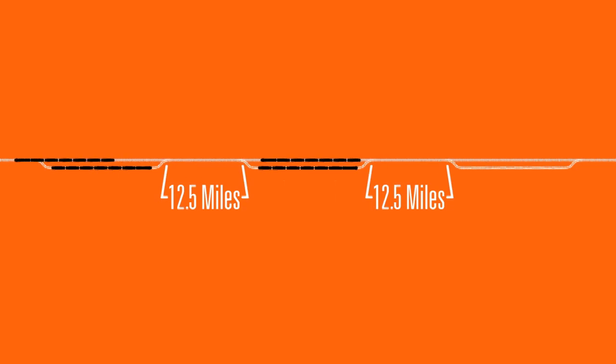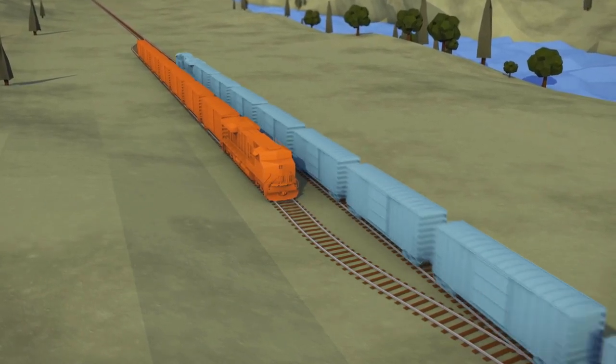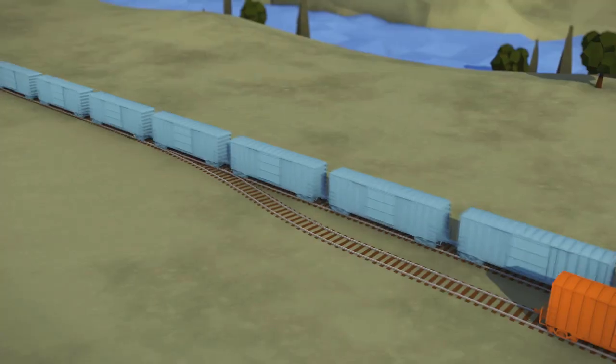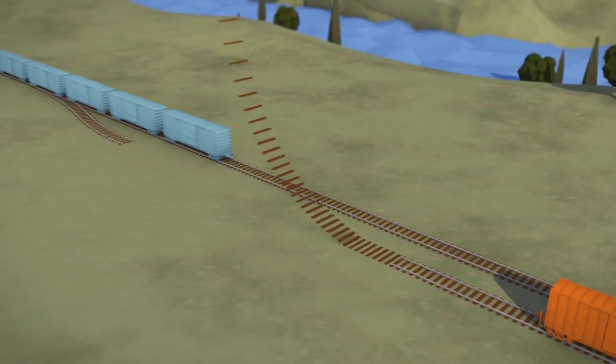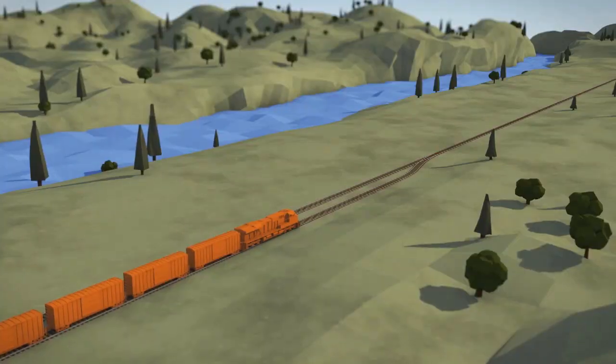By reducing the distance between sidings, we can get more traffic through an area. When we talk about lengthening an existing siding, this also provides additional capacity, especially as train length increases.